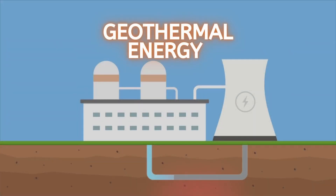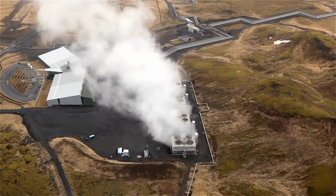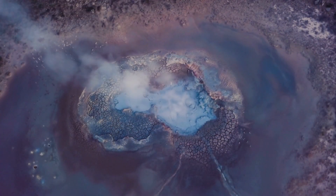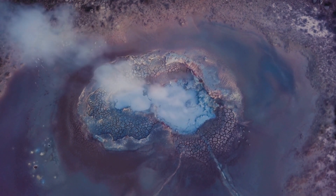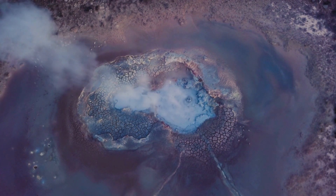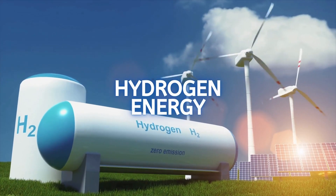5. Geothermal Energy. Heat within the Earth's layers is known as geothermal energy. It is created by the Earth's core's slow radioactive particle decay, which occurs in all rocks. The energy is carried to the Earth's surface by water and steam. Geothermal power plants generate energy using this steam and are mainly located in tectonically active regions. Steam causes a turbine to spin, which powers a generator and produces electricity. Iceland is one of the world leaders in geothermal energy production.